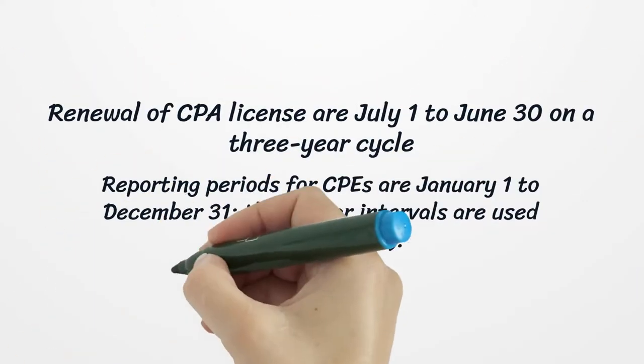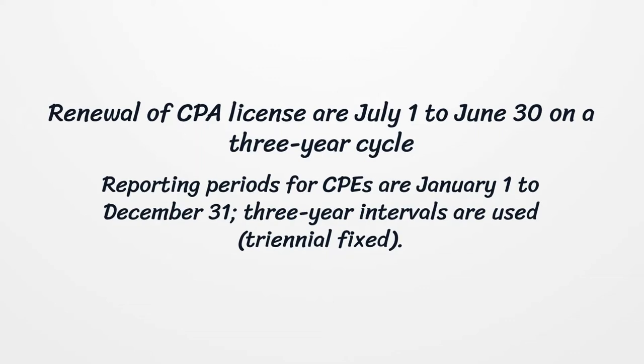Renewal of CPA licenses runs July 1st to June 30th on a 3-year cycle, triennial fixed. Reporting periods for CPEs are January 1st to December 31st, using 3-year intervals, triennial fixed.